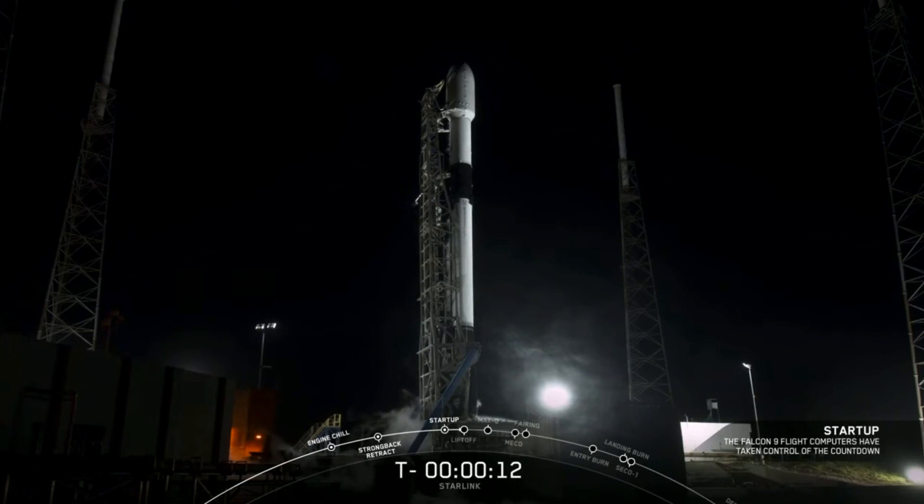15 seconds. Falcon 9 is configured for flight. 10,